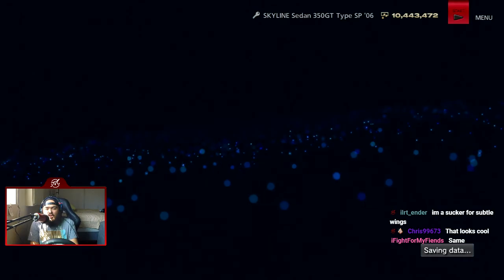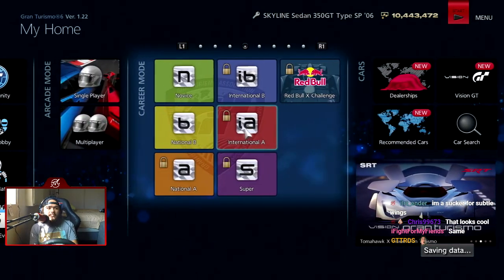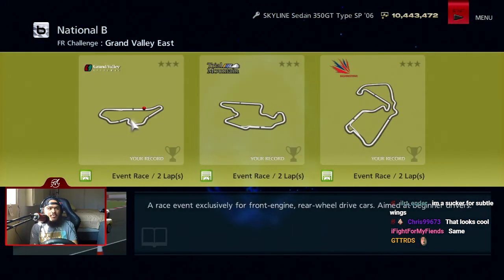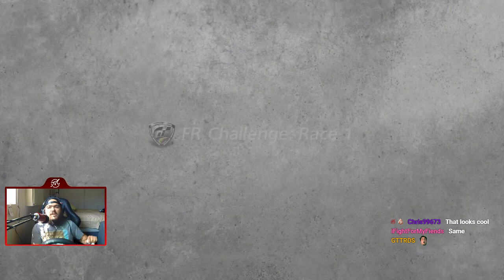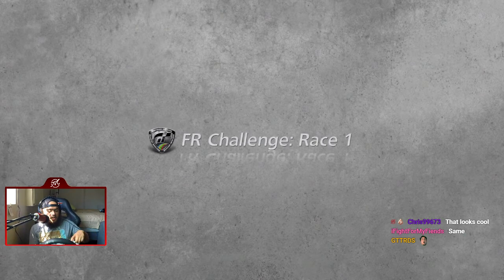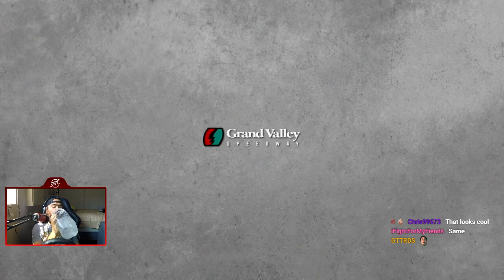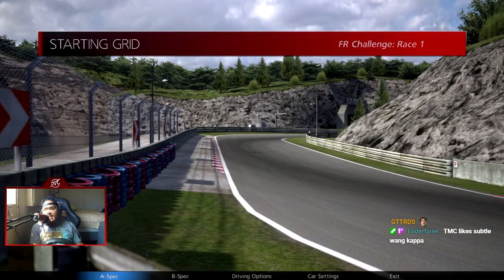It already comes like this — wait, do the Infinitis come with the winglet? No they don't. Pretty sure that's a factory thing, like a special trim or something. Anyways, the three tracks are Grand Valley, East Trial Mountain Circuit, and Silverstone Grand Prix. We go from just the national circuit to the full grand prix section.